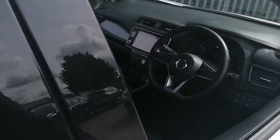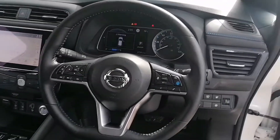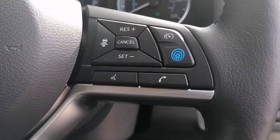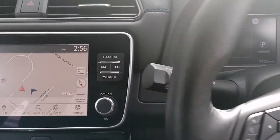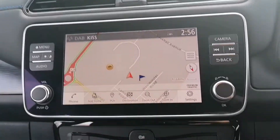Now we'll take a look inside the car. We are greeted with a leather heated multifunctional steering wheel, this one featuring ProPilot technology. Over to the touchscreen display in the centre for satellite navigation, digital radio, Apple CarPlay and more.